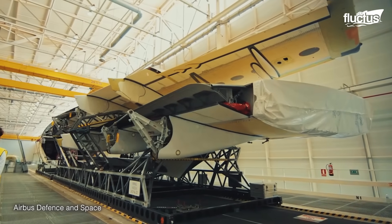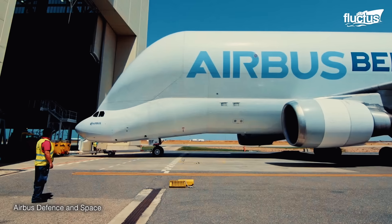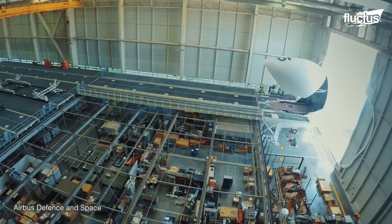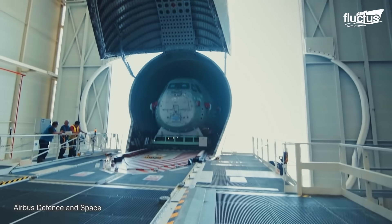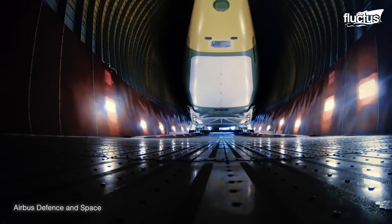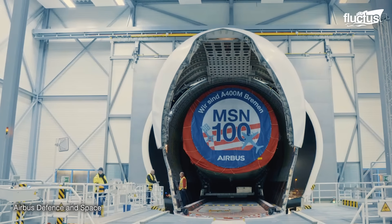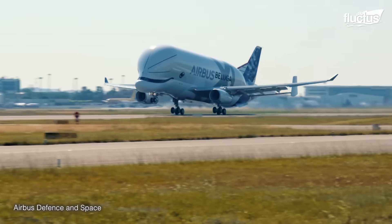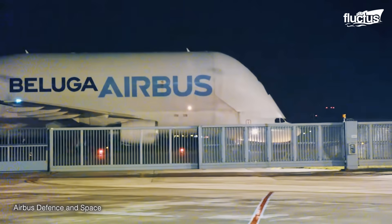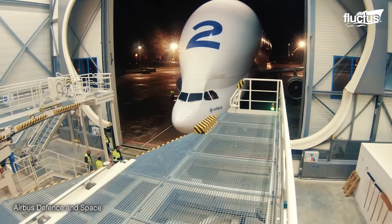Once each sub-assembly and component are manufactured, they are transported inside the giant Airbus Beluga carrier, which has an extraordinary carrying capacity and long-range capabilities to move large components like the wings and fuselage sections. These components are sent to the main assembly site in San Pablo, Spain.